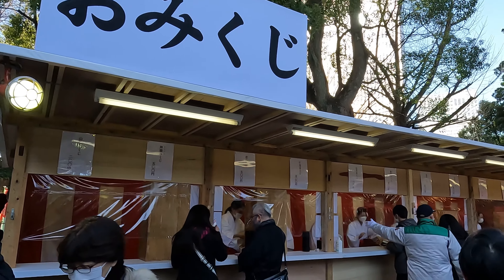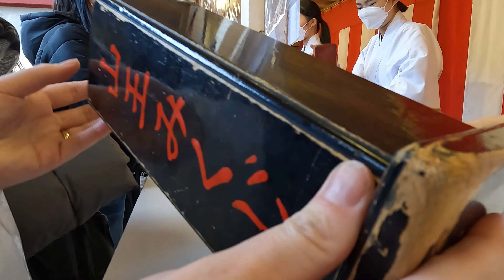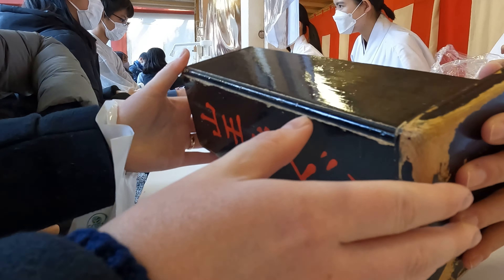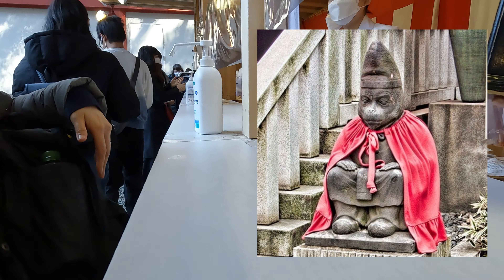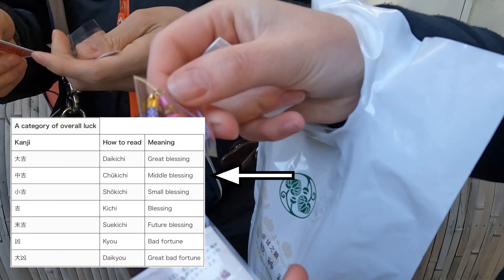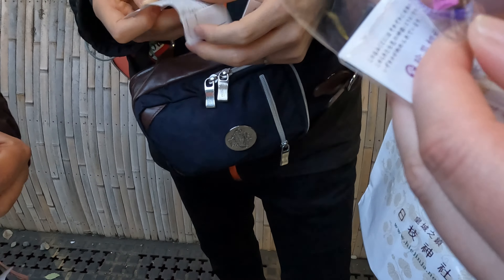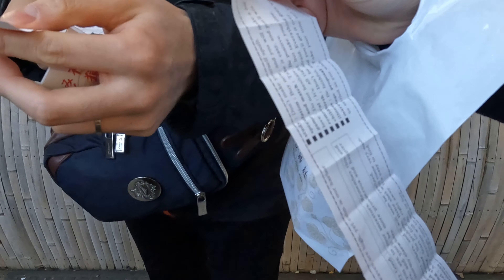Lastly, we bought omikuji which tells our fortune for this year. We actually bought two. One specifically for the Hie Jinja because a monkey called Masaru is this shrine's protector. So I got chūkichi, middle blessing, which is the second best one. Yay! I also got the purple monkey which will keep good things coming my way and keep me safe from bad things.